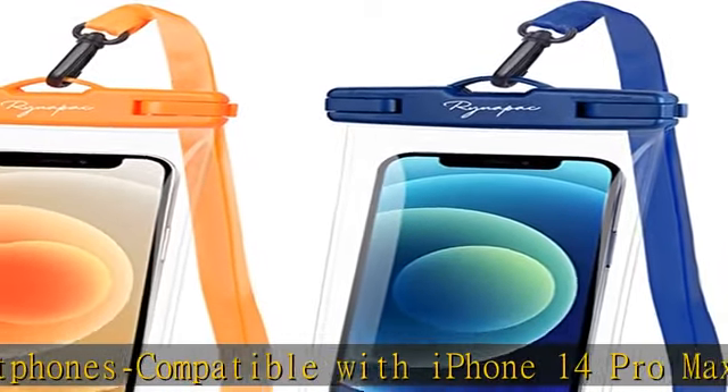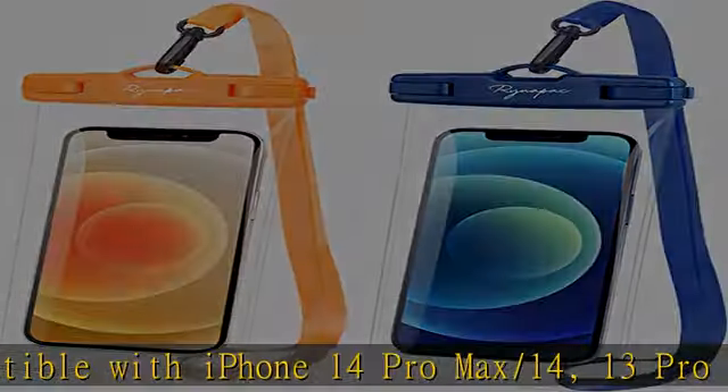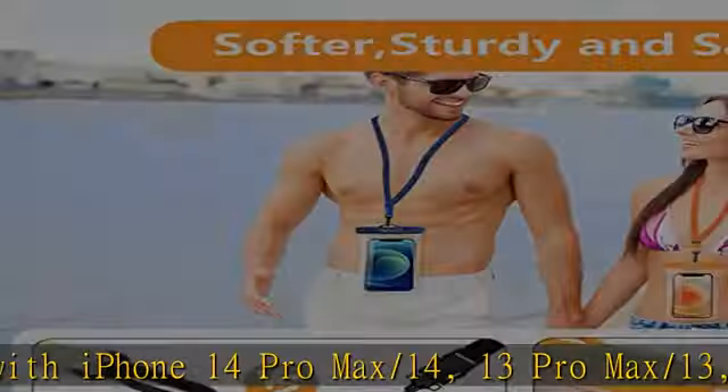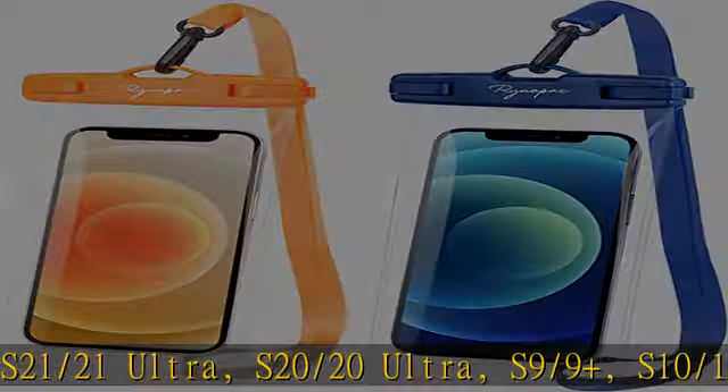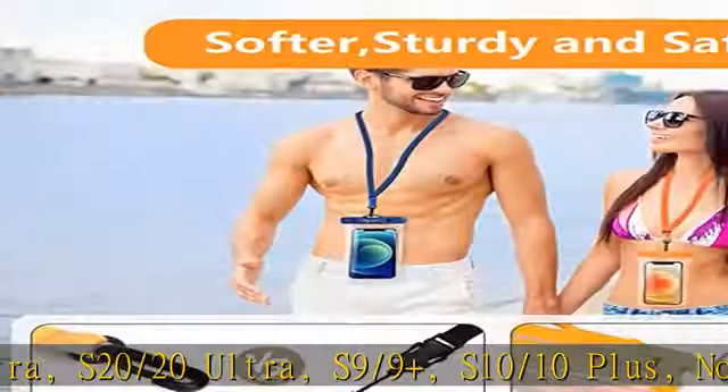Cruise Essentials waterproof phone pouch — clear bag, up to 7-inch capacity, fits most smartphones. Compatible with iPhone 14 Pro Max / 14, 13 Pro Max / 13, 12 Pro Max / 12, 11 Pro Max / 11, 6 / 6s / 7 / 8 Plus, X / XS Max / XR, Galaxy S22 Ultra / S22.